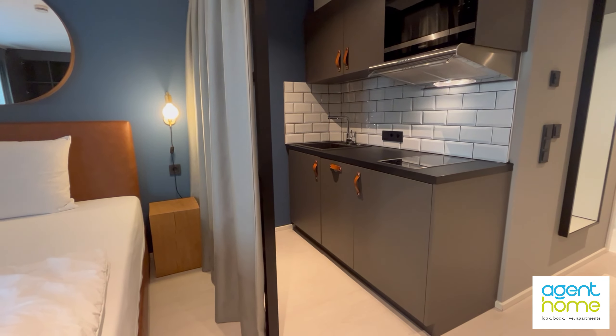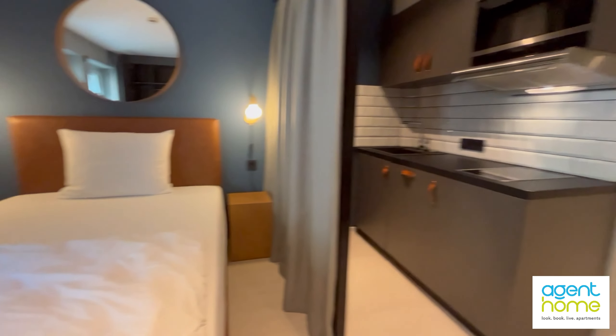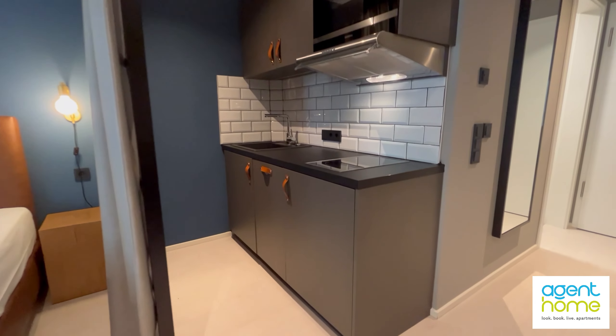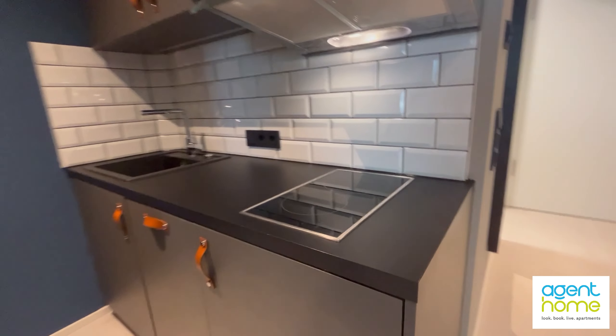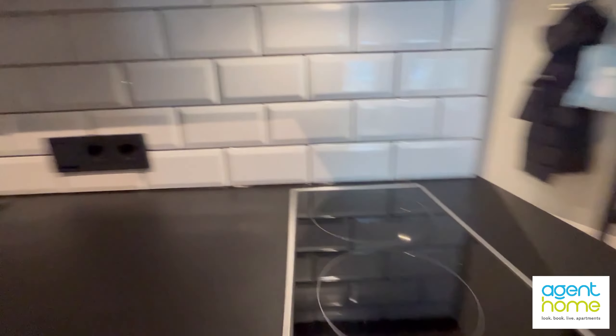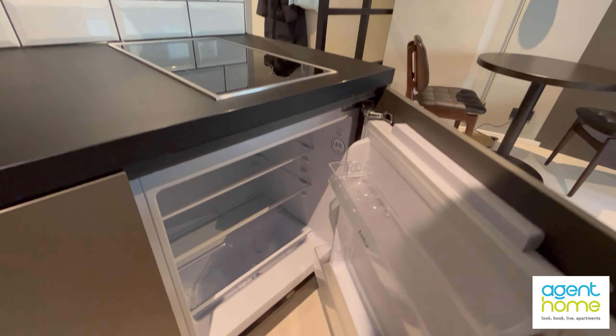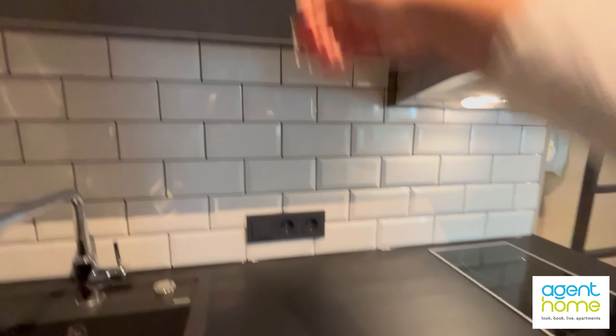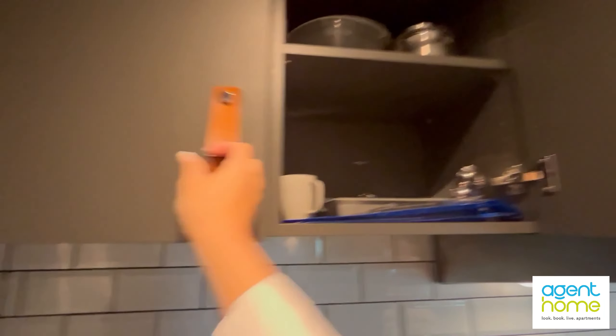The sleeping area and kitchen are separated with those blinds. The kitchen includes all the necessary equipment like a stove, microwave. The fridge is right here and you also have the dishwasher, pots, pans, cutlery, plates, cups, and glasses.